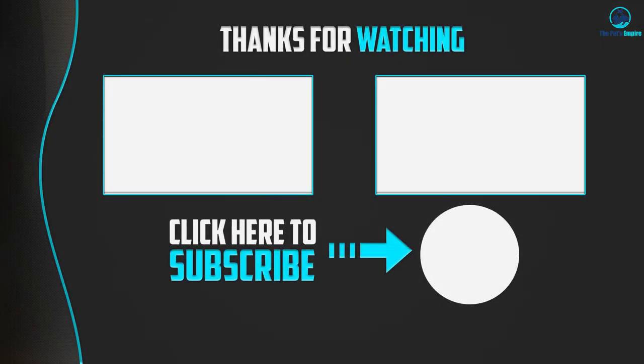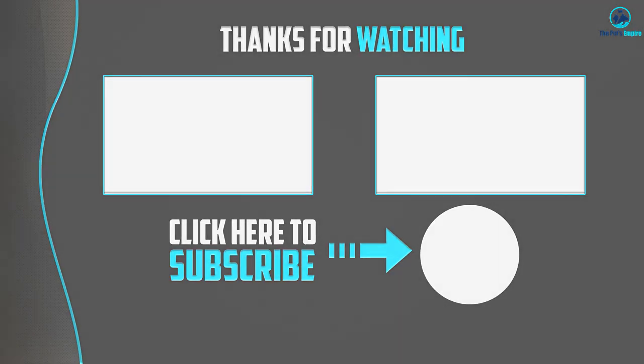Thanks for watching, guys! I hope you liked this video and found it helpful. Please make sure to like, comment, and subscribe. If you have any questions related to these products, you can leave a comment down below and I will get back to you as soon as possible.